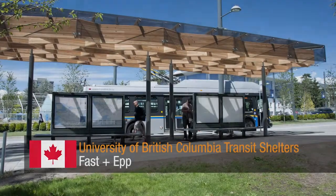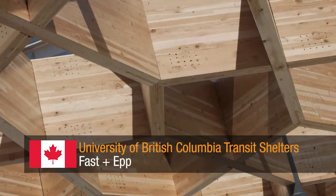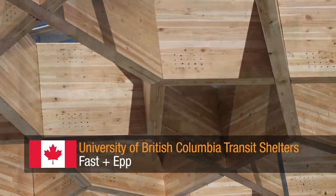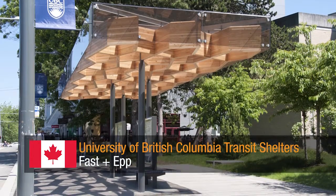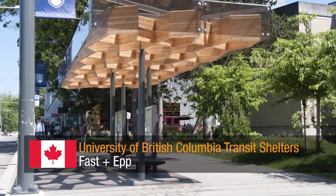University of British Columbia Transit Shelters by FAST and EPP. A considerate glue-laminated wood lattice roof structure which enhances an on-campus transit shelter using local material and inspiration from the natural environment.